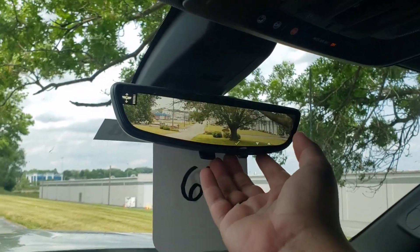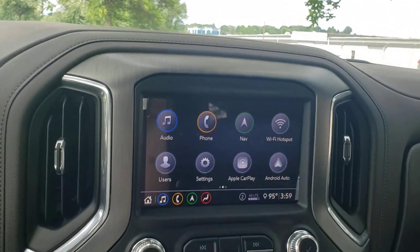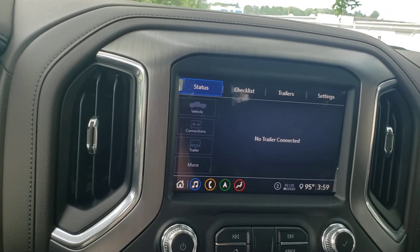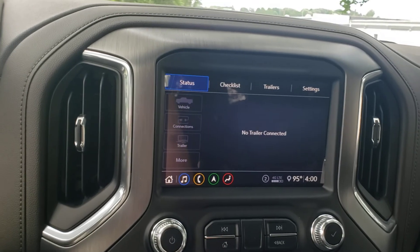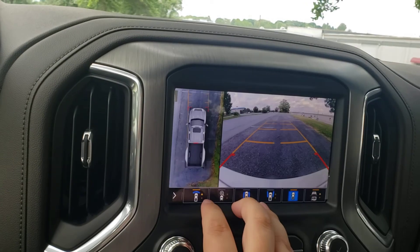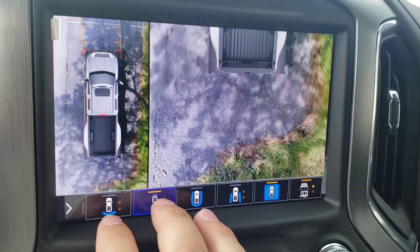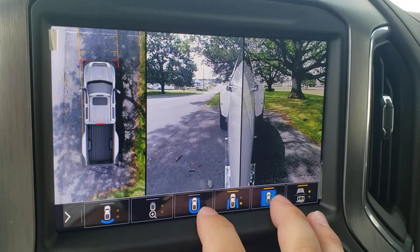Take a look around — it's for if you have bigger people or stuff in the back seat where you can't really see very well. I remember last time we talked about the trailering app and how you can set up all the different types of trailers to actually keep track of the miles per hour, miles per gallon that you're getting, and the TPMS sensors to check the tire pressure of the trailer. It does have all the camera system here.